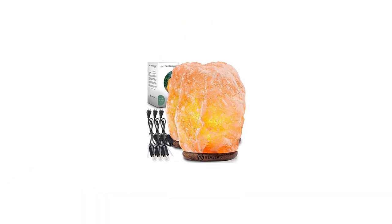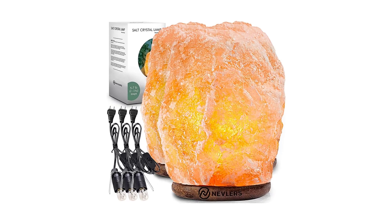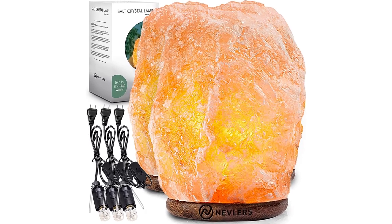Number 4: Neveler's Himalayan Salt Lamp. Neveler's is an authentic Himalayan salt lamp that makes it the perfect choice for gifting on Thanksgiving, anniversaries, birthdays, Christmas, and other celebrations.